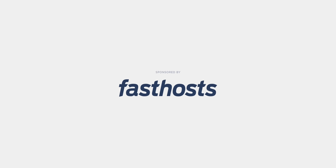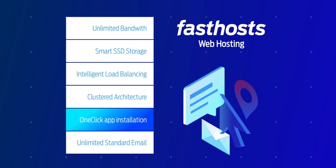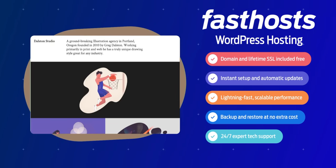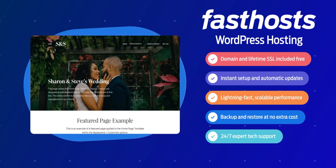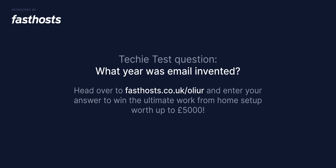Thanks to Fast Hosts for sponsoring this video. Fast Hosts is a UK-based web hosting company offering a wide range of hosting products and services, aiming to support all types of businesses and entrepreneurs with effective and affordable solutions. They have a dedicated WordPress hosting option with an easy setup tool and themes to get your site up quickly — WordPress hosting for just £1 per month for the first six months, a free domain for the first year, a 2GB professional mailbox, and a free lifetime SSL certificate. Fast Hosts also offers cloud backup solutions. For your chance to win the ultimate work from home setup worth up to £5,000, answer the techie test question — what year was email invented? — via the link in the description.